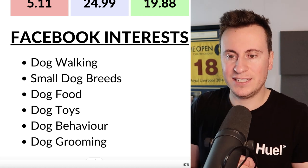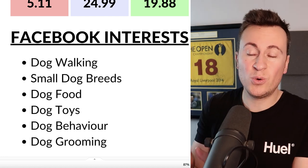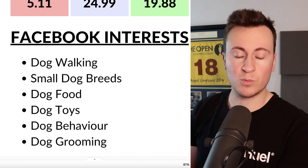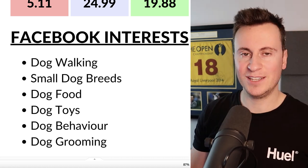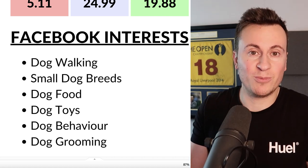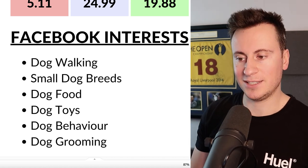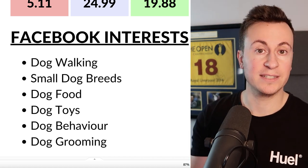For Facebook interests, these are pretty endless — it's such a huge niche. All of my favorites have a dog-owner-related connection. Dog walking is a great one — people who don't own dogs don't go dog walking. Small dog breeds is also relevant: people with a Great Dane or German Shepherd won't be wrestling to put a jacket on it, but people with smaller dogs love to dress them up. Also target dog food, dog toys, dog behavior, and dog grooming — all with that dog-owner connection.